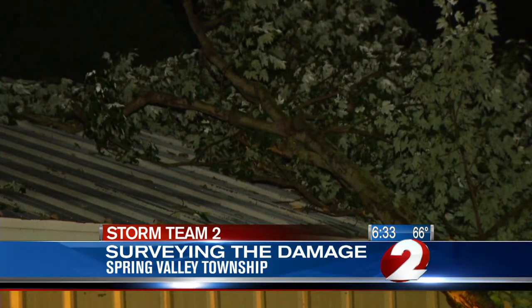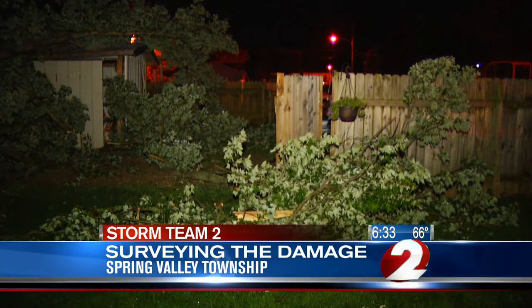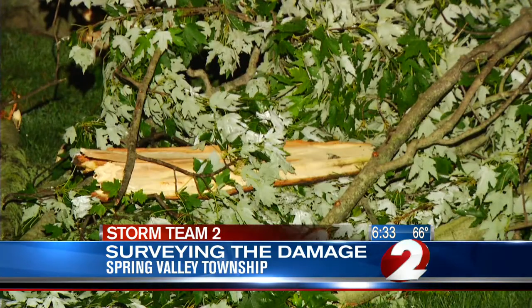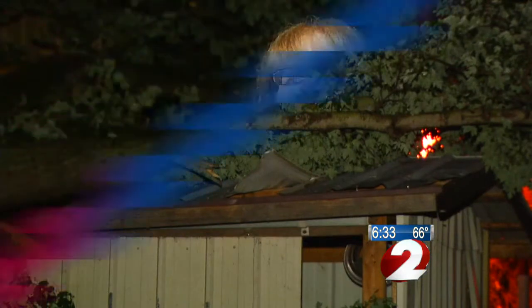Pam Stump, in her front yard this morning, arrived home yesterday to find that trees had taken out her garage or shed and part of the roof, but she says it could have been a lot worse. 'Thank God I wasn't in the driveway where the tree came up out of the roots and landed — where I would have been if I had not stopped at the post office. Thank God I'm alive. That's all that matters, that everybody else is okay.'